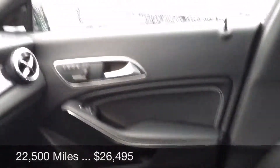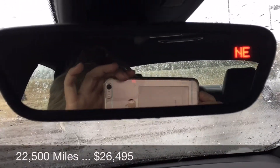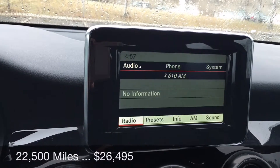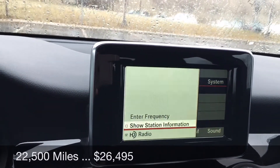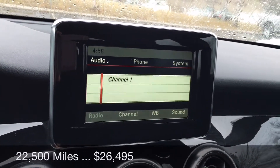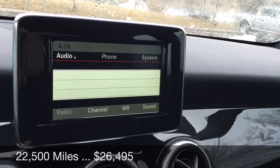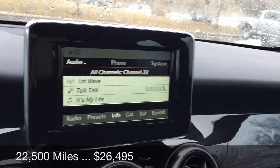It does have the compass in there and it does have satellite radio. Let's see here — FM, AM, Weather Channel, and satellite.